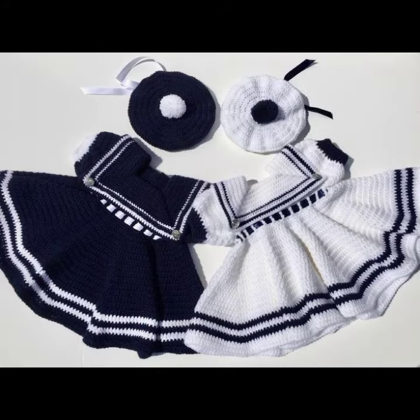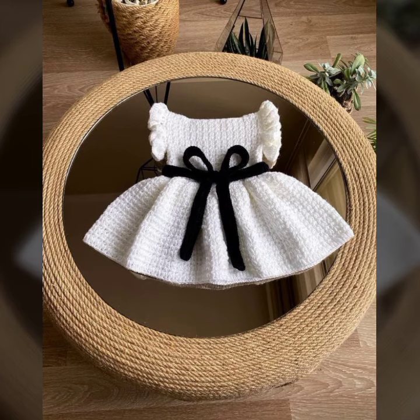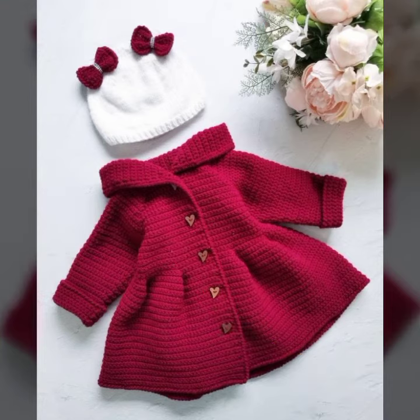Please friends, watch my video till the end for more designs and more ideas. Every design is different from one another — beautiful and trendy baby crochet outfit ideas.